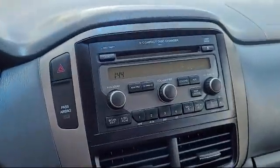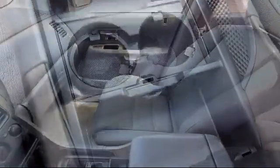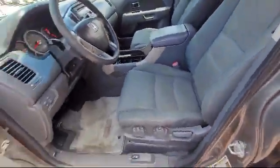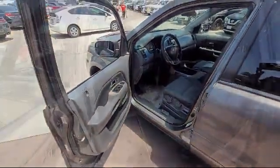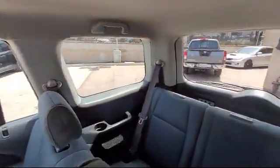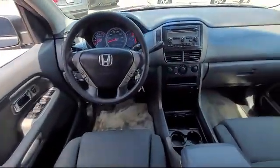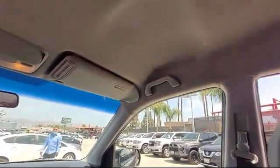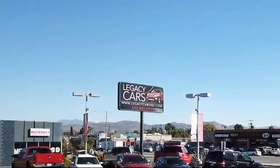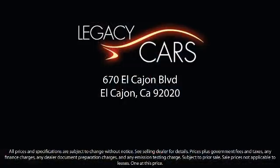At Legacy Cars, we believe that buying a used car or truck should be easy, practical, and enjoyable. Since our inception, we have worked to become a household name for purchasing a pre-owned vehicle. Our goal is to give each of our customers the best service, best deals, and best vehicle all around. We continuously strive to ensure that all of our clients enjoy an unmatched convenience when it comes to purchasing a used car in El Cajon. But we also proudly serve the greater San Diego, La Mesa, and Santee communities. So come see us today at the corner of Miller and El Cajon Boulevard.